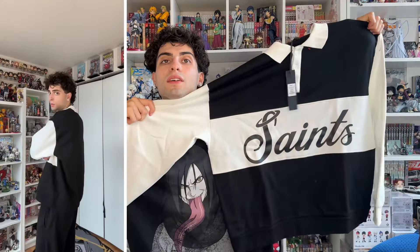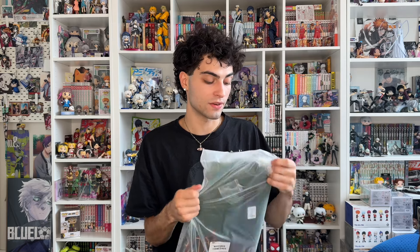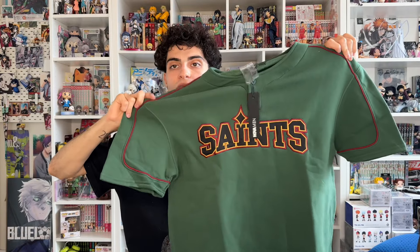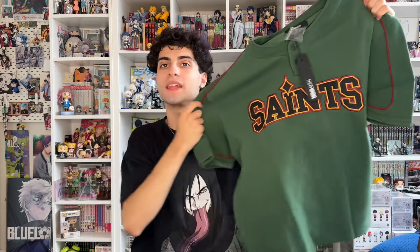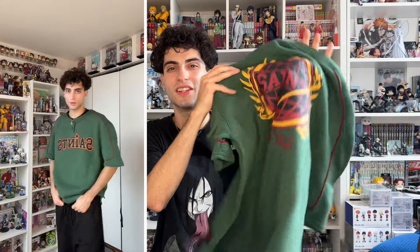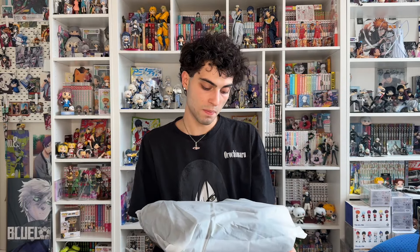Next we got the Tyson Saints fleece long sleeve polo — it literally just says Saints on it in black and white, which is tough. We also have one more short sleeve henley in a size large. I was deciding between the gray, the brown, and the green, so I just got all three. I love this color combination — the green with hints of burgundy-ish red and yellow. That color combo is always so clean.